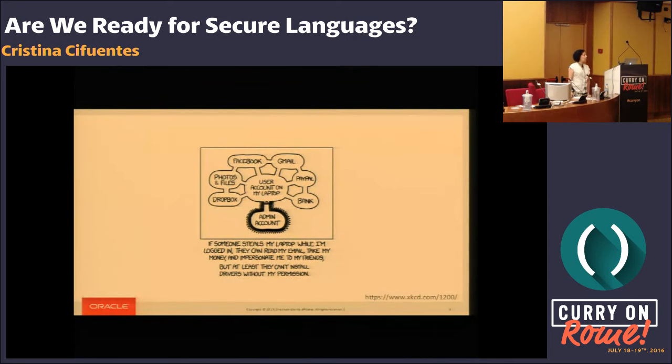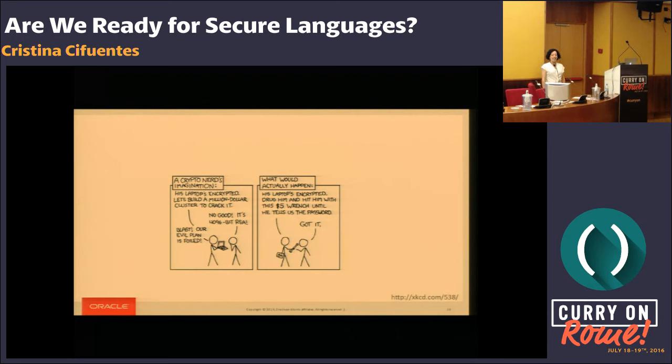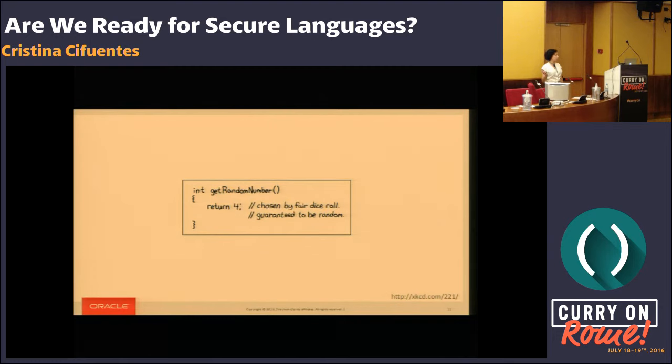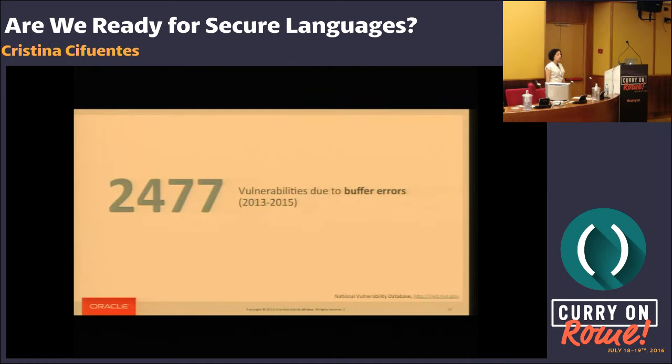We also have a lot of permissions, privileges, and access control type of issues happening in our code bases. And there's one new trend that has started happening in the past few years, and this one relates to cryptography. The reality is that for the past three years, looking at data from the National Vulnerability Database, there have been 2,477 buffer overflows — that's more than two buffer overflows being reported as a vulnerability on a daily basis.